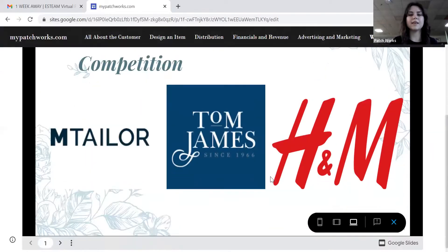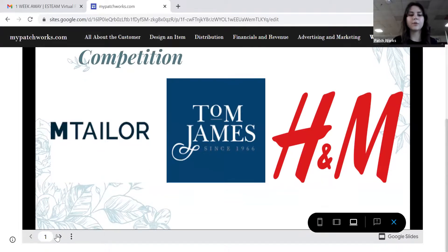We do have some competition, which would be M.Taylor, Tom James, and mass market retailing stores. A lot of these only cater to men, and we cater to all genders, and they are all business-specific. Mass market retailing is convenient, but you lack the personalization.